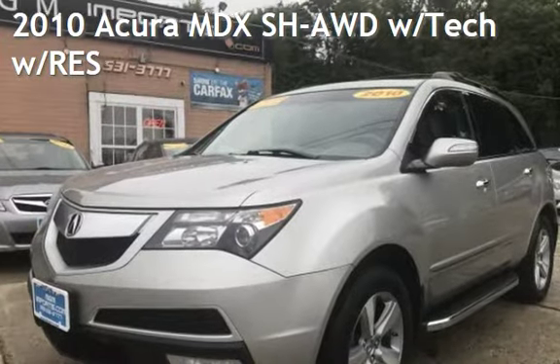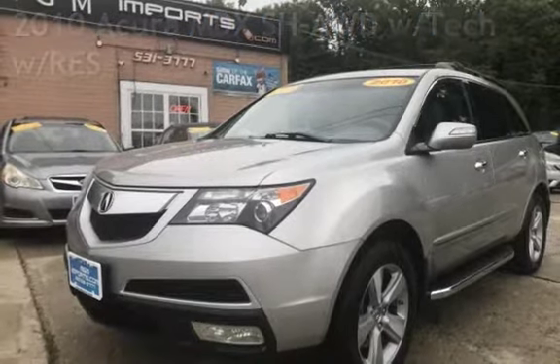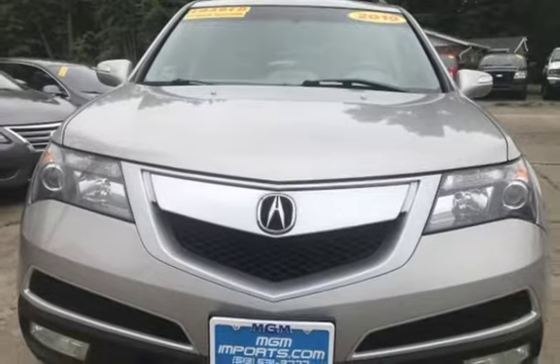Presenting a pre-owned 2010 Acura MDX. This four-door SUV has a six-cylinder, 3.7-liter V6 engine, with all-wheel drive, and an automatic transmission.